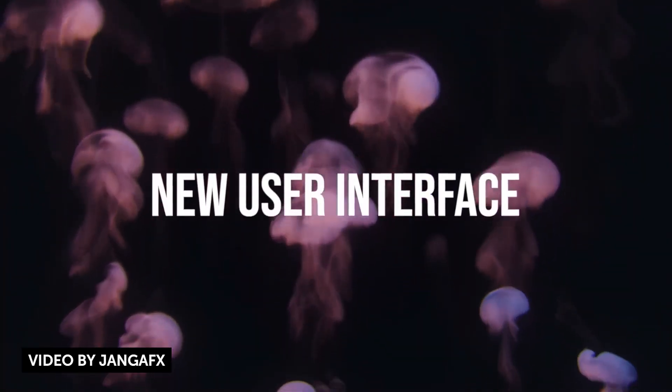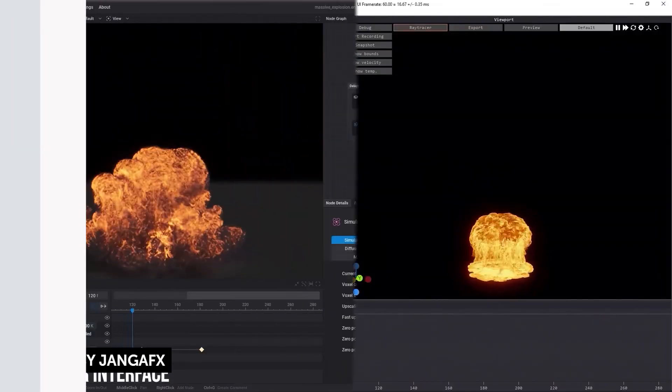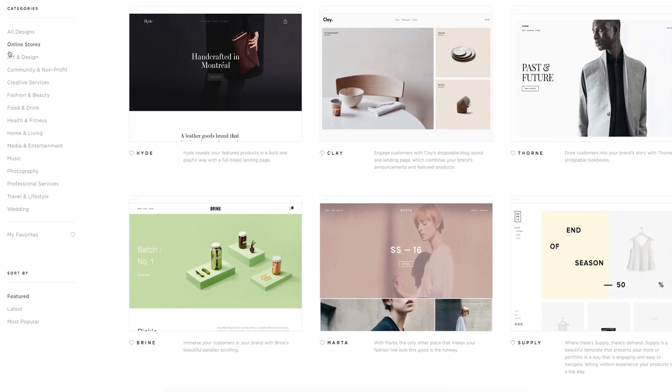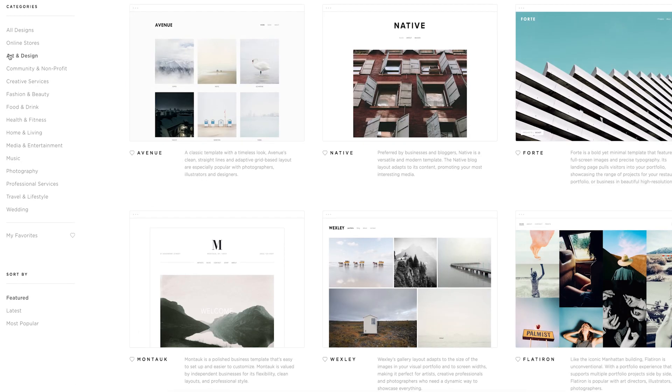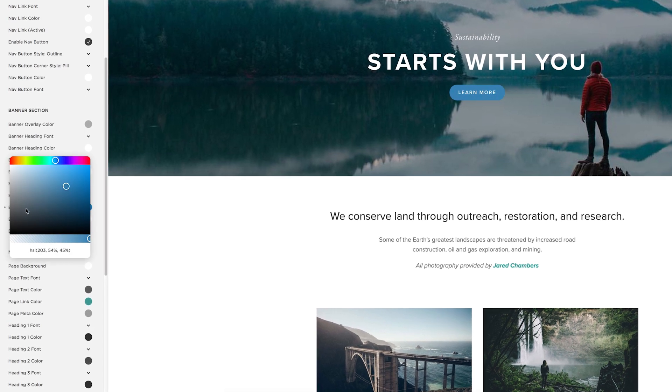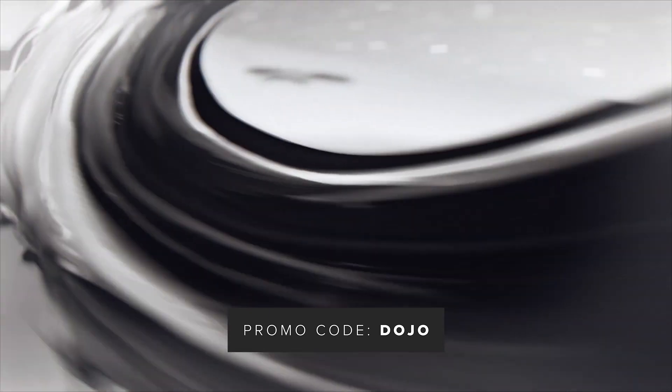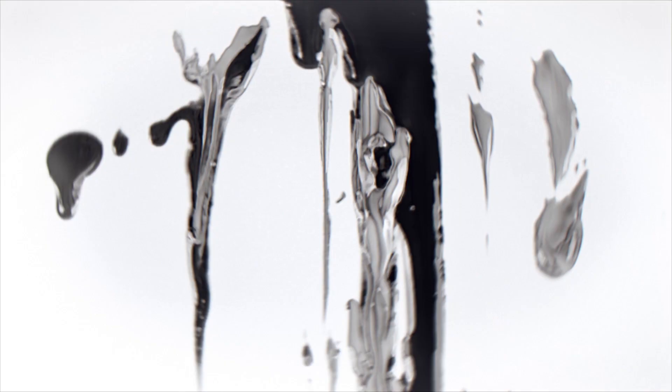A quick thanks to our sponsor Squarespace for sponsoring today's video. Squarespace is the all-in-one platform to create an amazing website for your store, online business, or portfolio. They have amazing themes to choose from — fully customizable so you can make it look the way you want without any coding knowledge required. They have awesome 24-hour support. And best of all, use the promo code DOJO at checkout to save 10% off your order and support the Dojo. Check it out at squarespace.com/dojo — the number one place to create an amazing website.